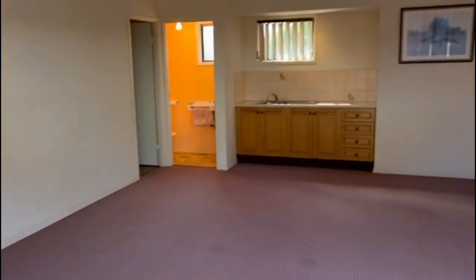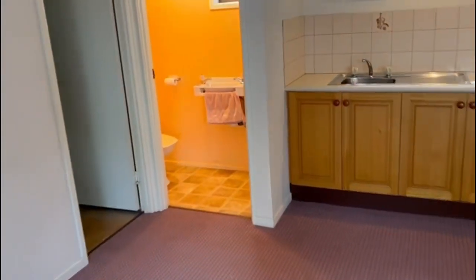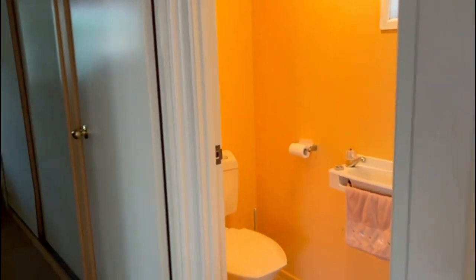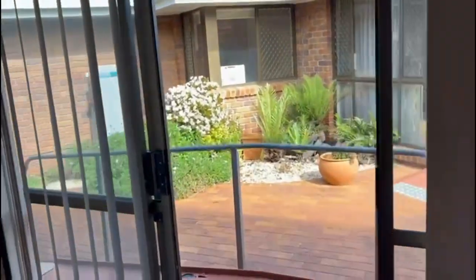This studio area was built as part of the original home. You've got a good big area with a kitchen and toilet, and the possibility of adding a shower in there, so you could make it a full granny flat if you wanted to. It's a great usable space.